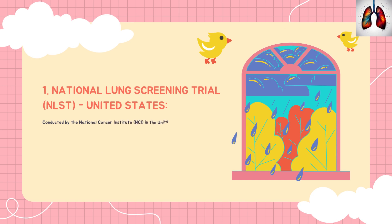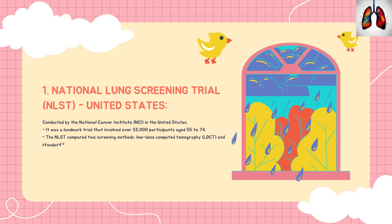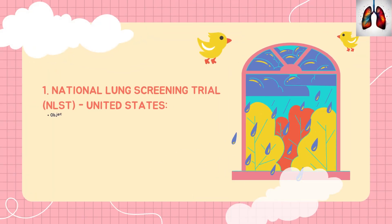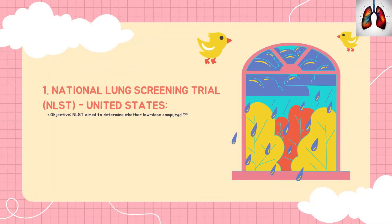The first trial is the National Lung Cancer Screening Trial (NLST) in the US, conducted by the National Cancer Institute. It was a landmark trial that involved over 53,000 participants aged between 55 to 74. The NLST compared two screening methods: low-dose computed tomography (LDCT) and standard chest X-rays. The trial results, published in 2011, showed a 20% reduction in lung cancer mortality among those screened with LDCT compared to chest X-ray.